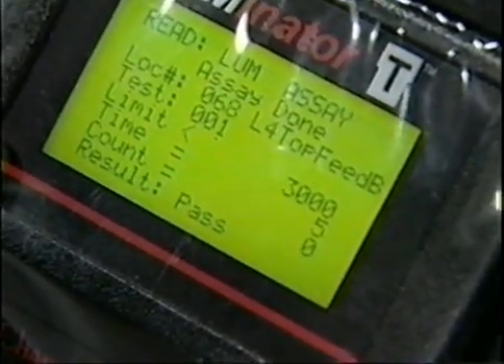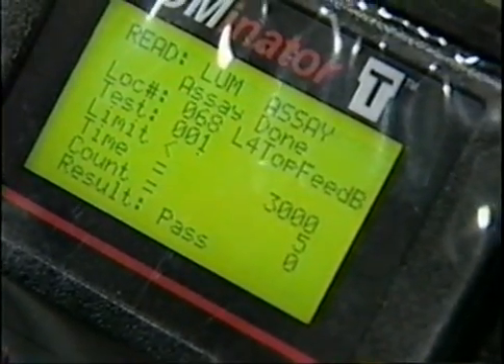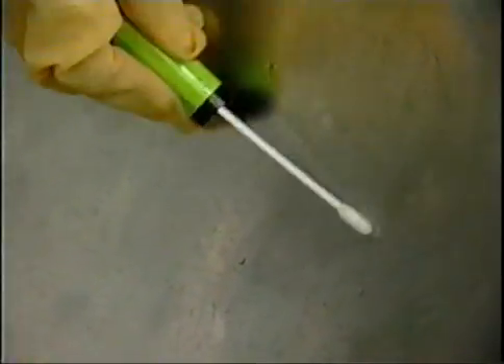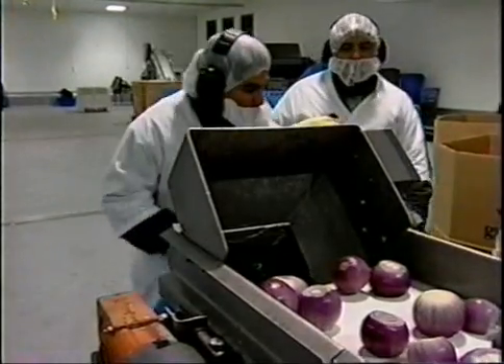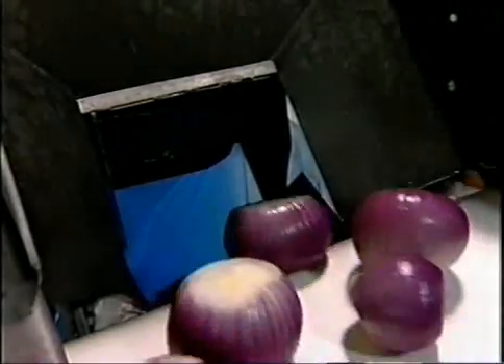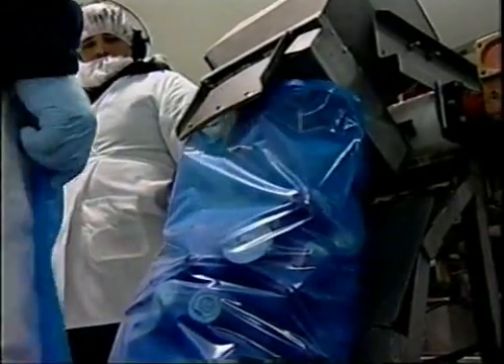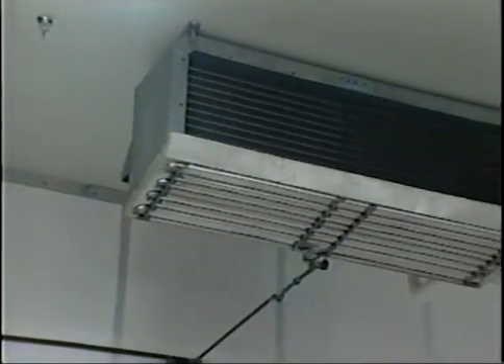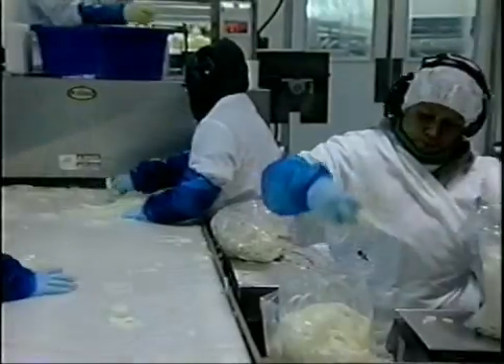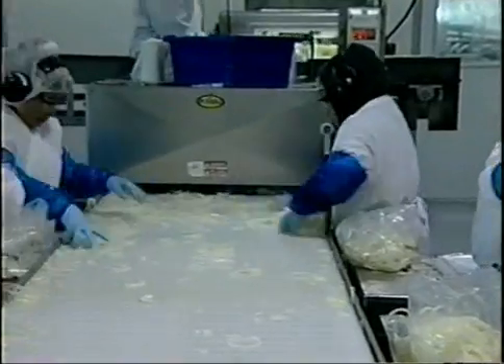These real time measures also allow employees to take corrective action before processing begins. Some firms even provide financial incentives for sanitation crews meeting goals set by managers. All equipment for preparing, cutting, and bagging fresh cut produce has food contact surfaces. A food contact surface is any surface that comes in direct contact with food as well as any surface from which drippage or condensation may contact food. An example of an item not typically thought of as a food contact surface is a drip or condensation pan on refrigeration units. Food contact surfaces should be kept clean and sanitary to prevent them from becoming a potential source of contamination.